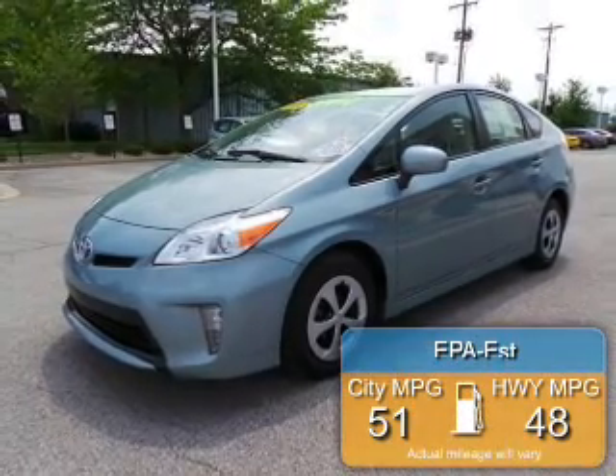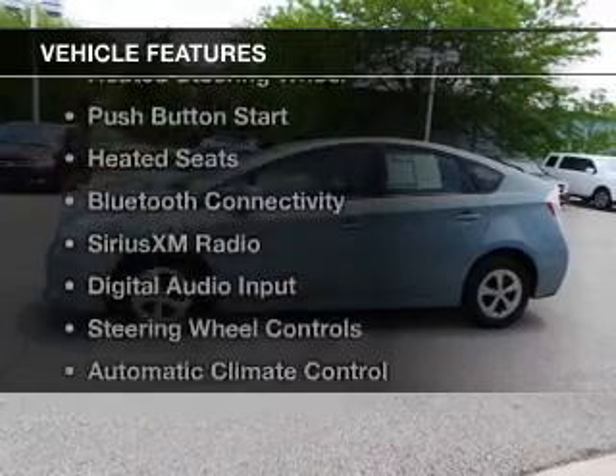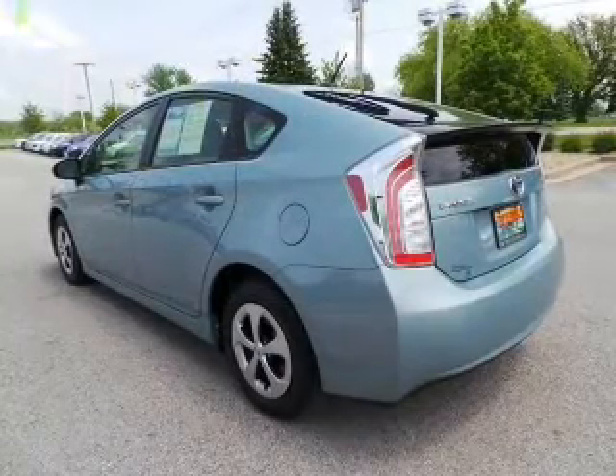Great fuel efficiency saves you money by requiring fewer trips to the gas station. The features include electric rear seats, heated steering wheel, push-button start, heated seats, and Bluetooth connectivity.